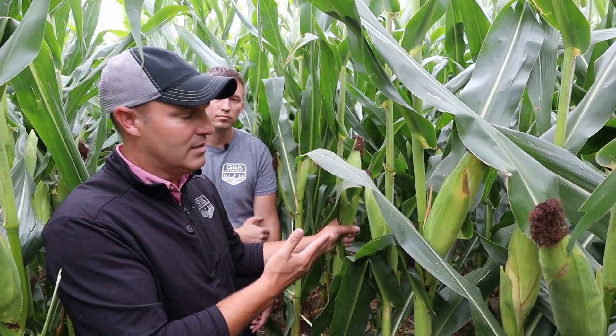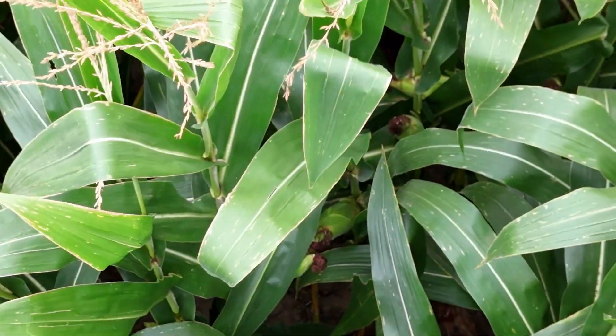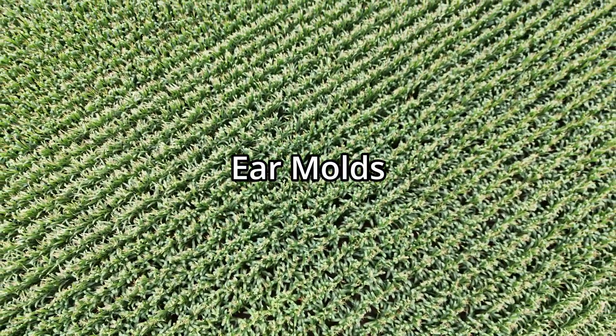If you see a lot of black spots all the way down the stalk, or if you push the plant over and it snaps off, that's a good indicator that anthracnose is setting in and deteriorating your crop — you might want to move this field up on your harvest list. This corn won't stand as long. I really like the standability I see here.